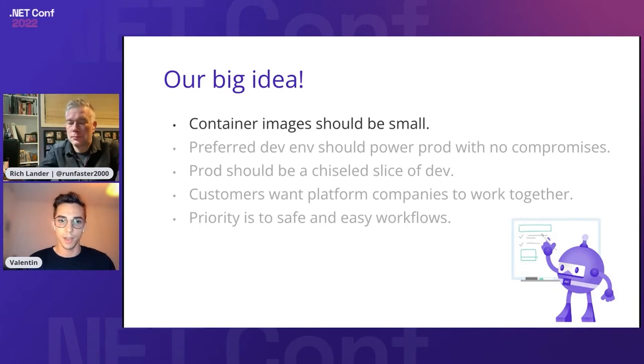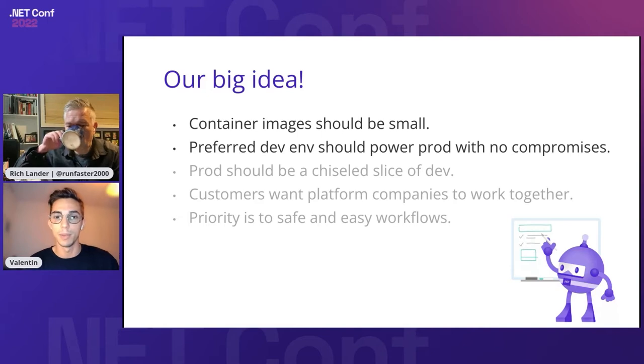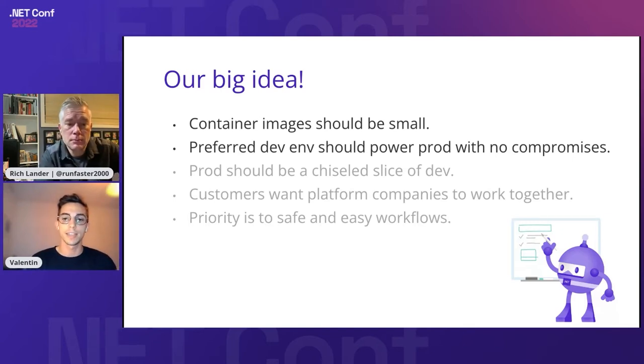We also came up with the thought that your preferred development environment may be Ubuntu, but even if it's not, it should be aligned with your production — so that you don't have compatibility issues or tooling that doesn't work together. We had users and customers using Ubuntu in development and then Alpine in production, coming to us with compatibility issues. So it makes sense to align this, even if development is a full-blown version of your production. Your production should be a chiseled slice of your development.